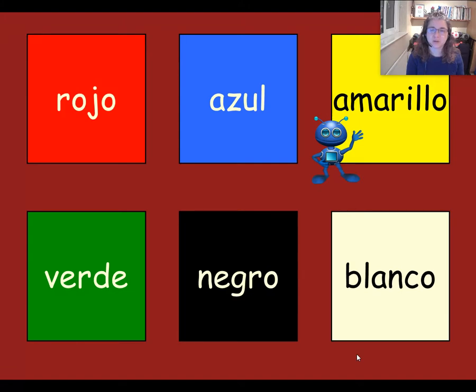And now let's go along the bottom line. Verde. Verde. Negro. Negro. Blanco. Blanco. And let's try those three again: verde. Verde. Negro. Negro. Blanco. Blanco.